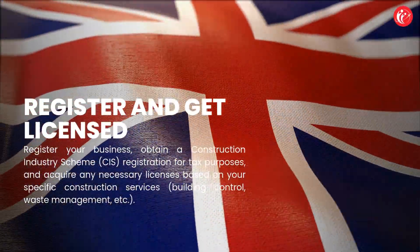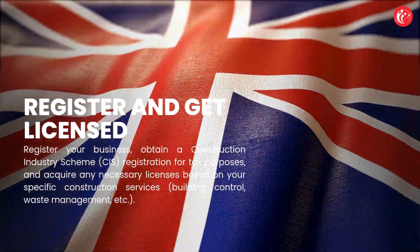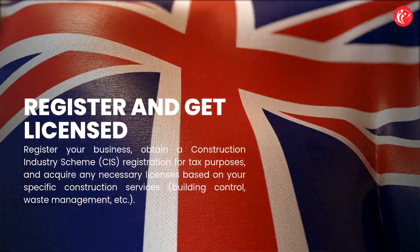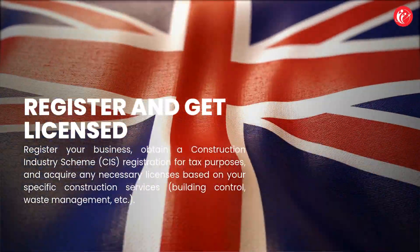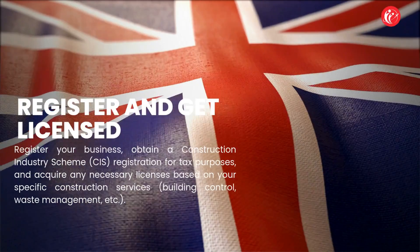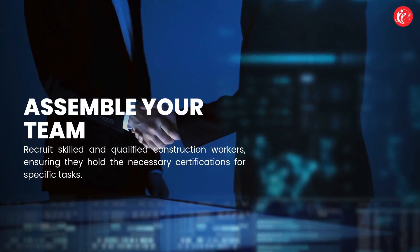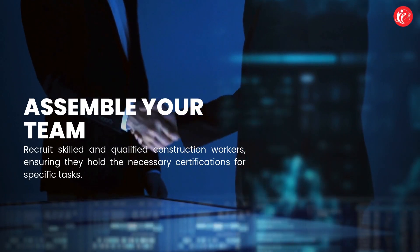Register your business, obtain a Construction Industry Scheme (CIS) registration for tax purposes, and acquire any necessary licenses based on your specific construction services — such as building control and waste management.